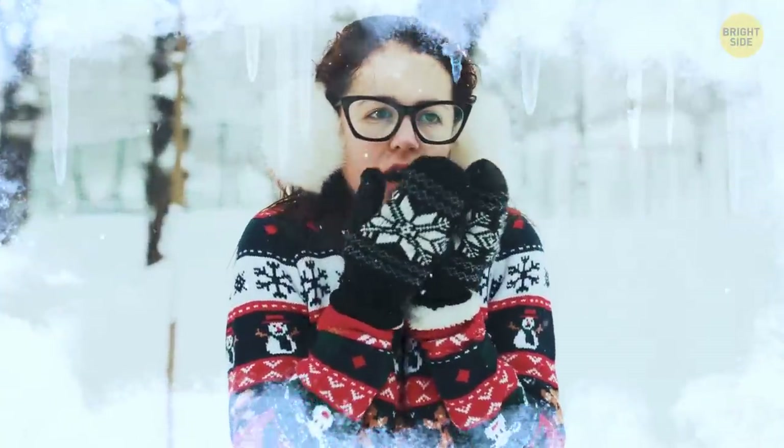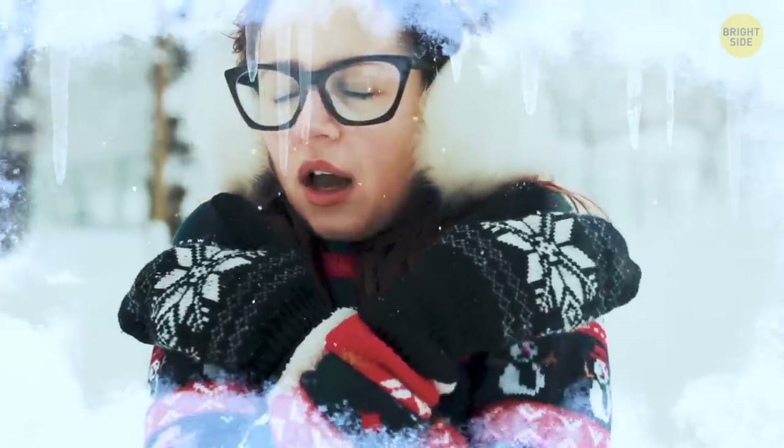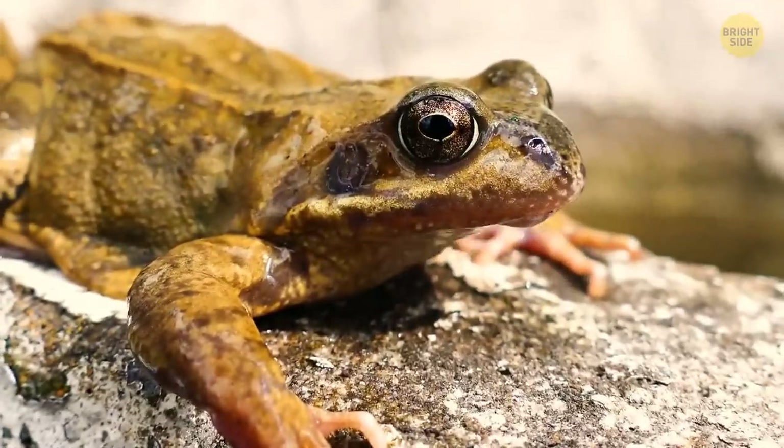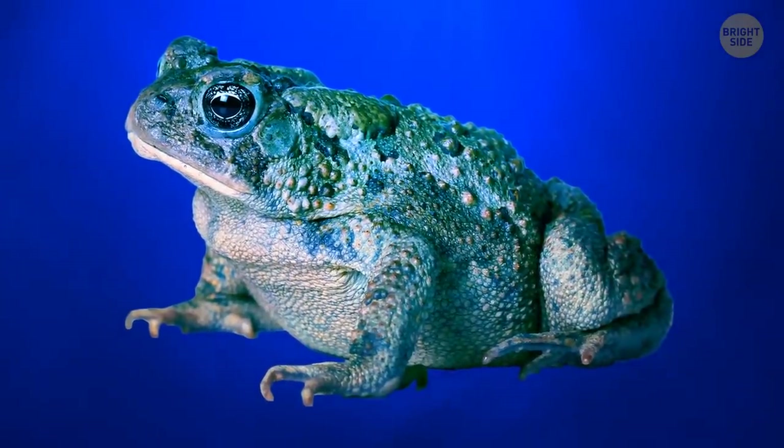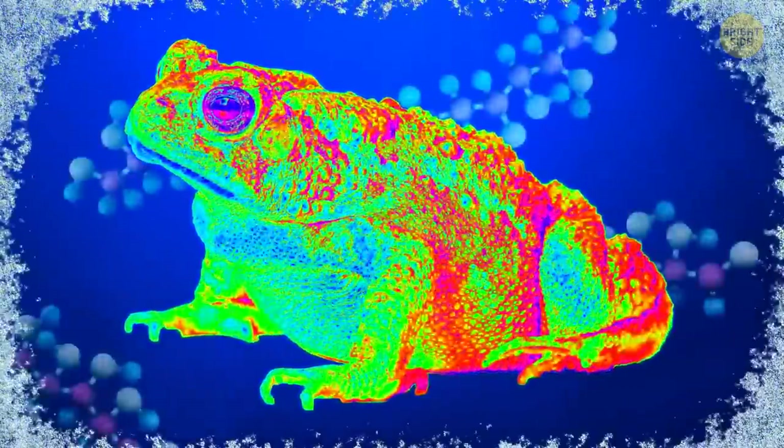Imagine you could simply freeze yourself solid during cold winter days instead of listening to your teeth chatter. That's what frogs can do. Aquatic frogs mostly hibernate underwater and spend most of the winter at the bottom of a pond, lake, or some other body of water. Toads and frogs are generally cold-blooded, which means their body temperature takes on the temperature of their surroundings. So frogs can freeze during the winter because of a high concentration of sugar or glucose in their vital organs. Once they unfreeze, they continue as if nothing happened.